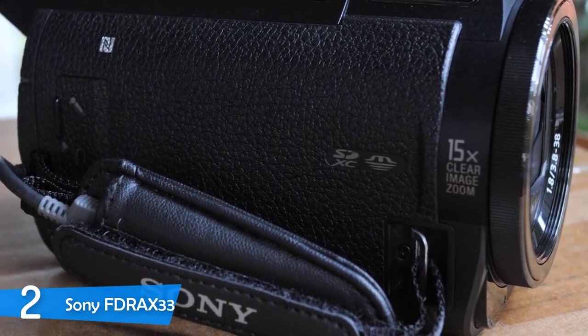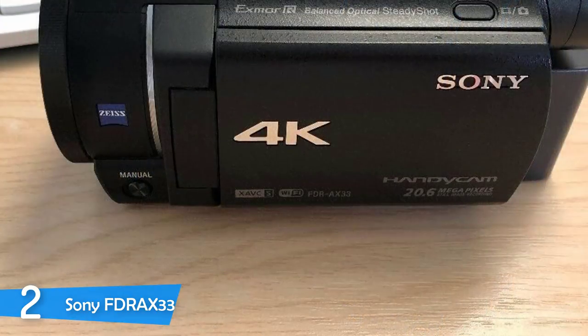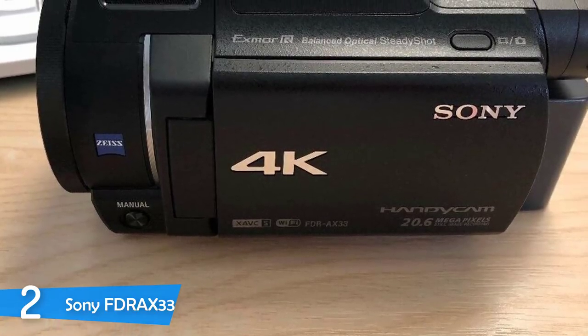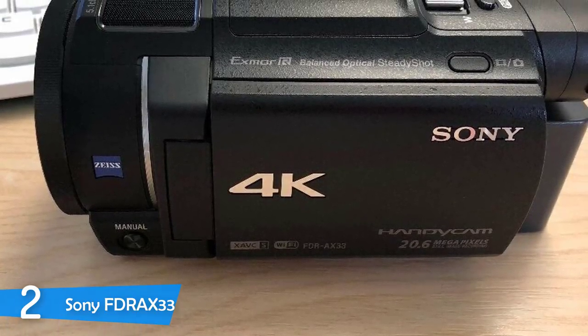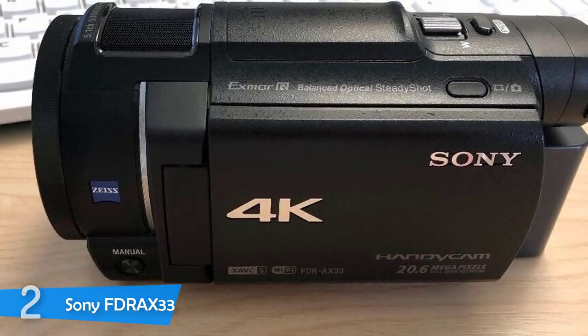Apart from 4K resolution with high detail and sharpness, the balanced optical SteadyShot is the main selling point of this camcorder. The Sony FDR-AX33 is nearly a perfect camcorder for non-professional use and can even compare with better professional camcorders. A mini camcorder I can recommend to everybody — you will most definitely get the best shots with this 4K camcorder and its awesome image stabilization.